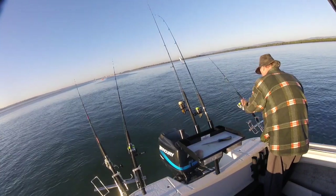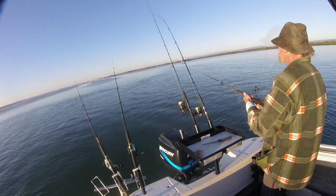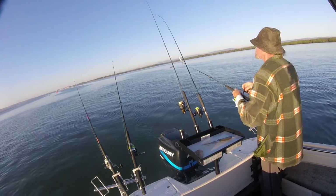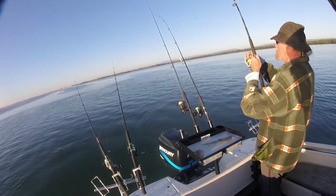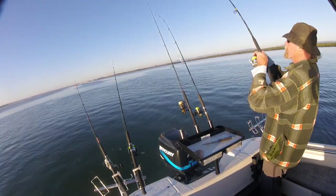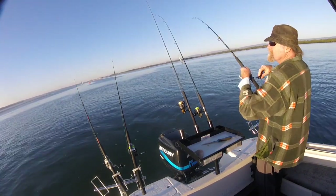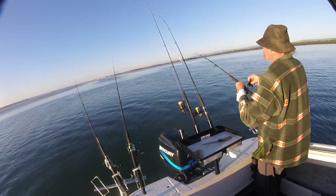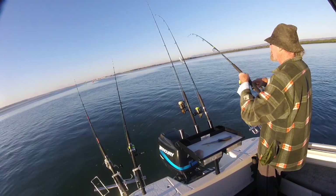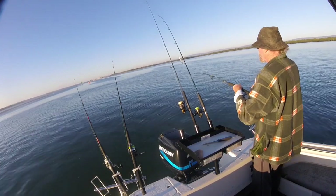Okay, we've got a touch here. We've got to remember to just let those circle hooks do their thing, because if you go striking, a lot of the times the hook will just pull straight out of its mouth. It's a bit of a lazy way to fish, but that's my way.